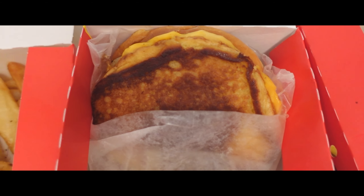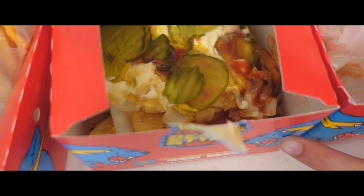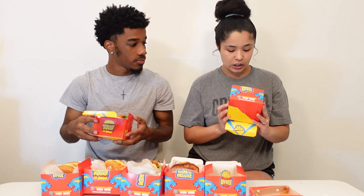Hey guys, welcome back to Manye and Sierra. Today we are doing Mr. Beast — the full spread. We have the Chandler burger, the chicken sandwich in crisp style, the fries, Carl's Deluxe, the beast style fries, the Mr. Beast burger itself, and the chicken sandwich. Before we get into this video, make sure you guys like, comment, subscribe, and turn on your post notifications.